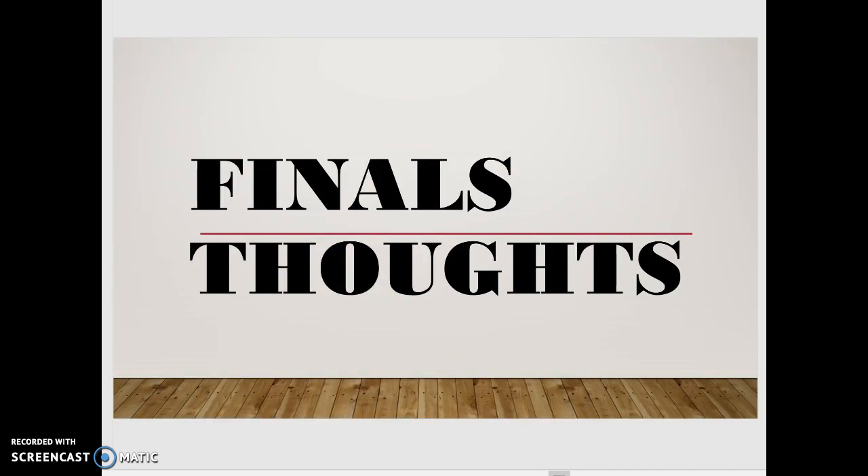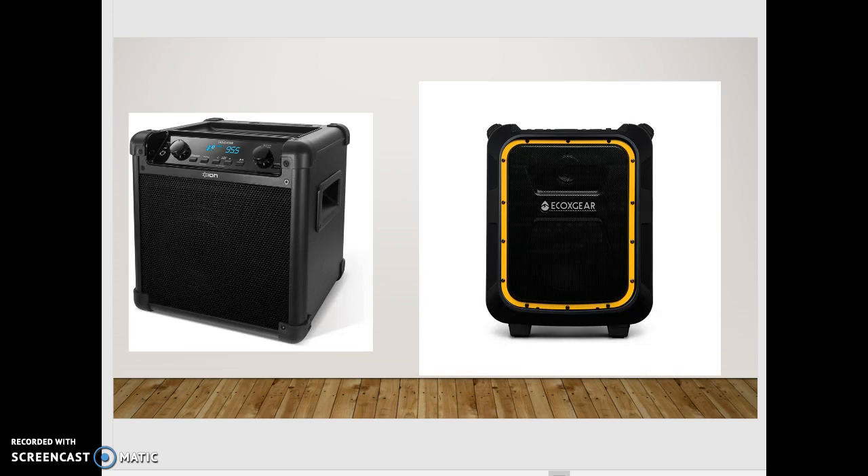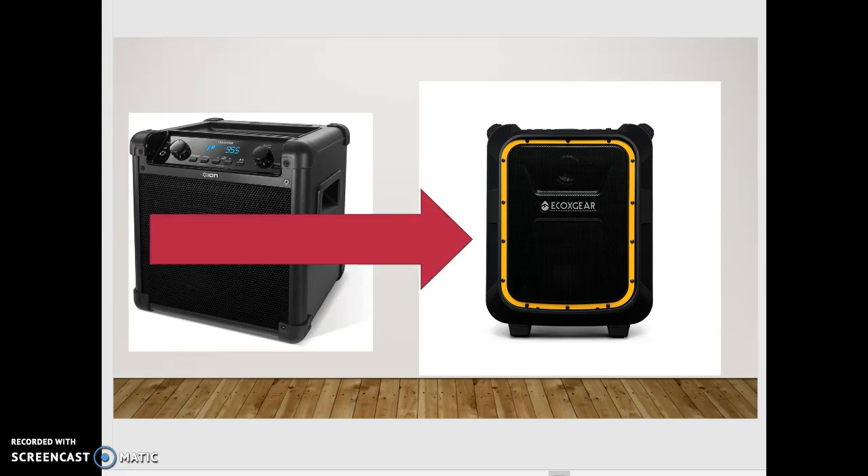We have reached the end of analyzing each speaker individually. Now here are my final thoughts on how they compare. I personally own the Tailgater and one of my best friends owns the Echo Boulder. I have heard both in person. In terms of portability and bassfulness, I 10 times out of 10 will choose the Echo Boulder. However, the Tailgater is a lot clearer. But since this analysis is about which one is completely better than the other, the winner is the Echo Boulder.